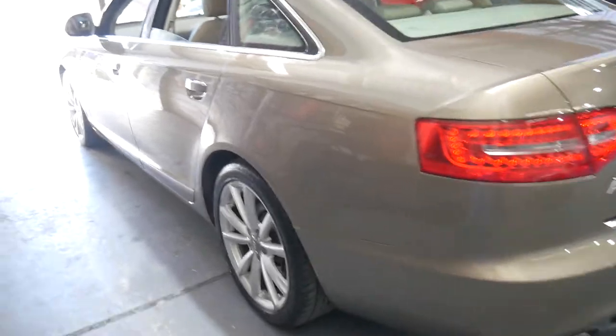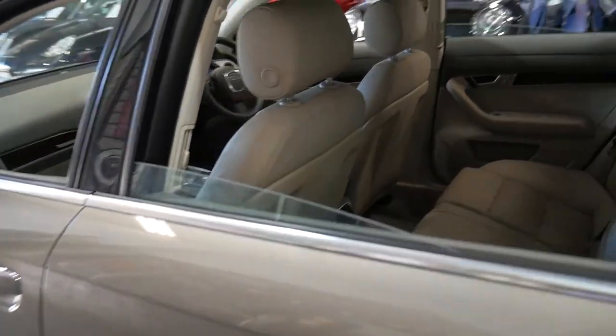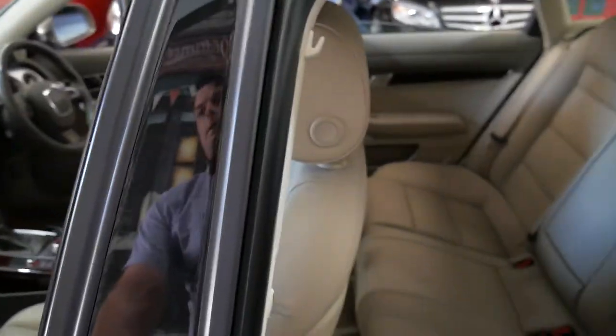The paint work is excellent. It's a car that's obviously been garaged. It has LED daytime running lights at the front along with xenon headlights.